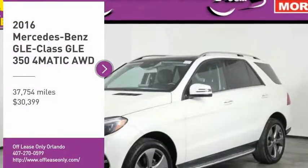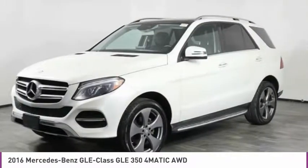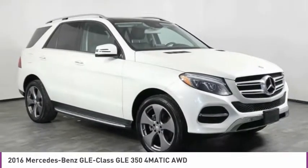You are going to love the 2016 Mercedes-Benz GLE. The GLE comes with a full Mercedes luxury experience. It combines the sports sedan performance with SUV stability.